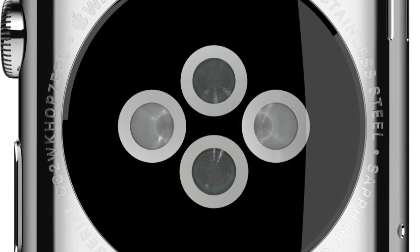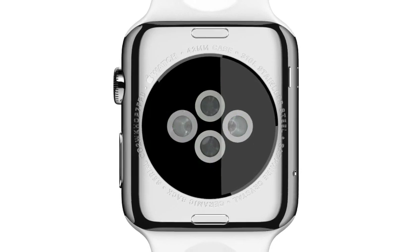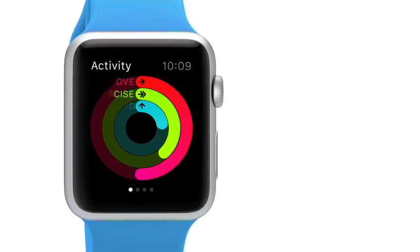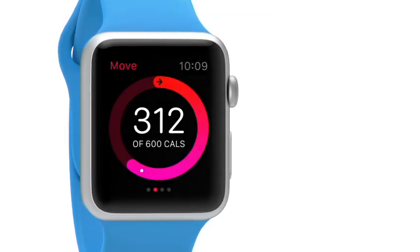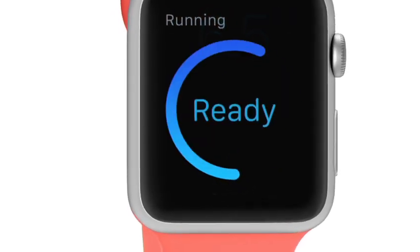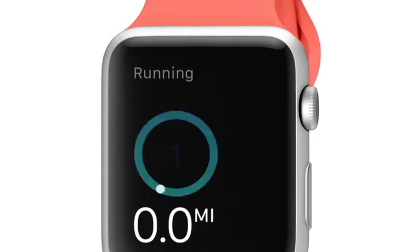The zirconia back has four sapphire lenses. Infrared and visible light LEDs, along with photosensors, detect your pulse rate. Using its gyroscope and accelerometer, and the GPS and Wi-Fi from your iPhone, the watch provides a comprehensive picture of your daily activity, allowing it to establish and suggest goals and reward fitness milestones.